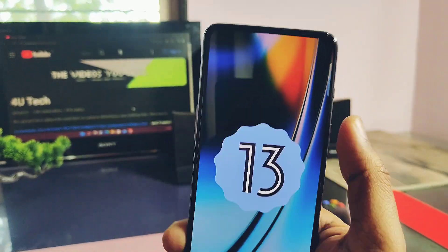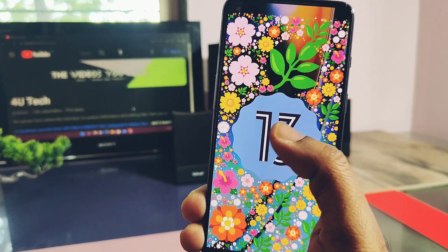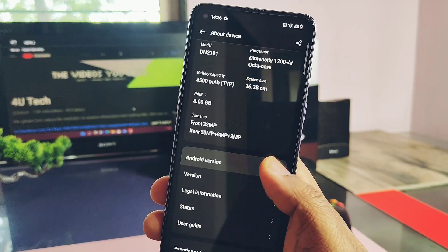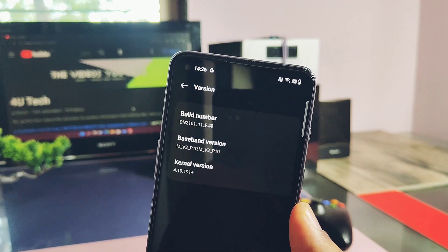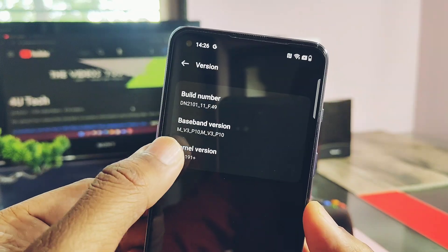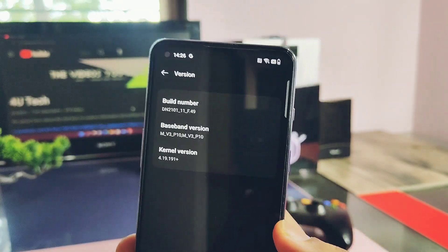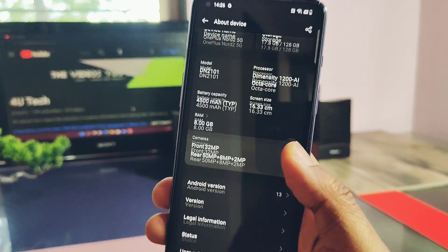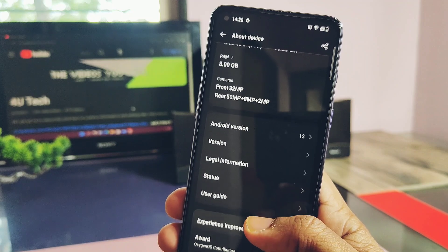It is the same Android 13 version with the same Easter egg of Android 13. The only change mentioned by OnePlus for this update is the new December 2023 security patch. Under the version section it's showing the build number as F49. The kernel version is 4.9.191, which is the same as the old build F46, so I think the developers of OxygenOS didn't do anything new - they just gave the same old things with minor changes.